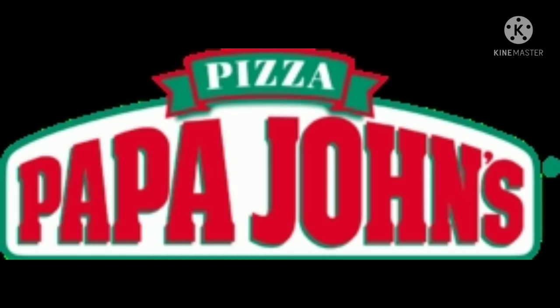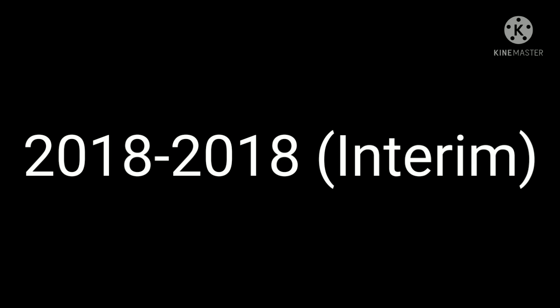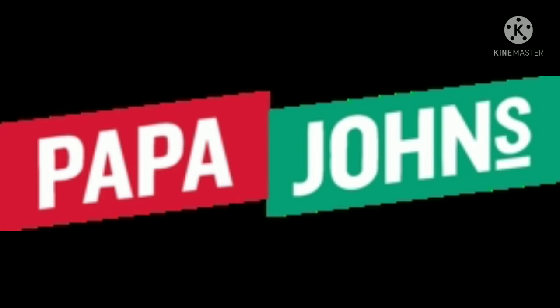1995 to 2019: the font of the word 'pizza' has changed and the color is now white. It's in a green shape with a red outline, and under it there's the word 'Papa John's' in red text in a green outline. 2018 to 2018 is an interim logo — there's the word 'Papa' in white text in a red rectangle, and next to it there's the word 'John's' in a green rectangle.